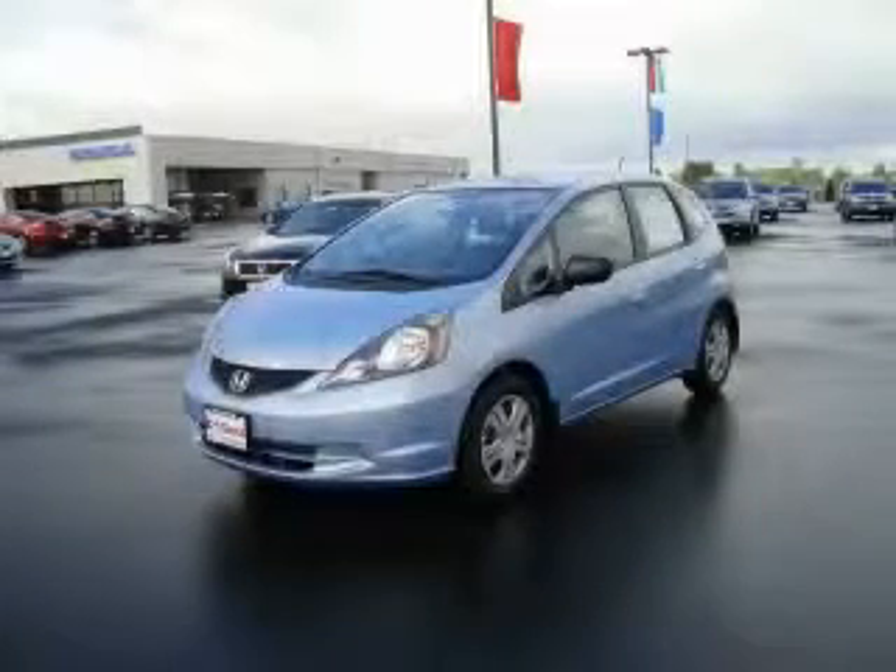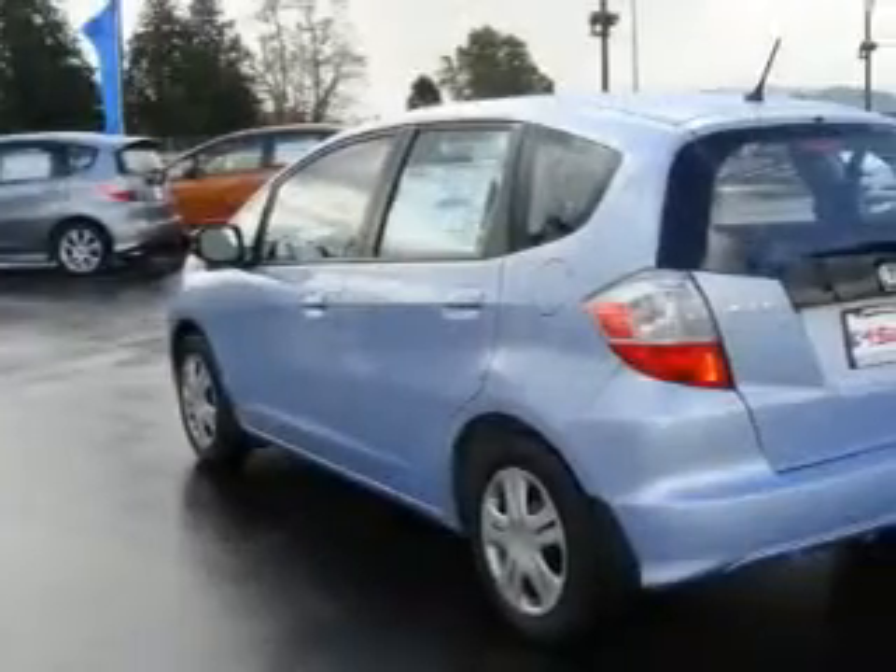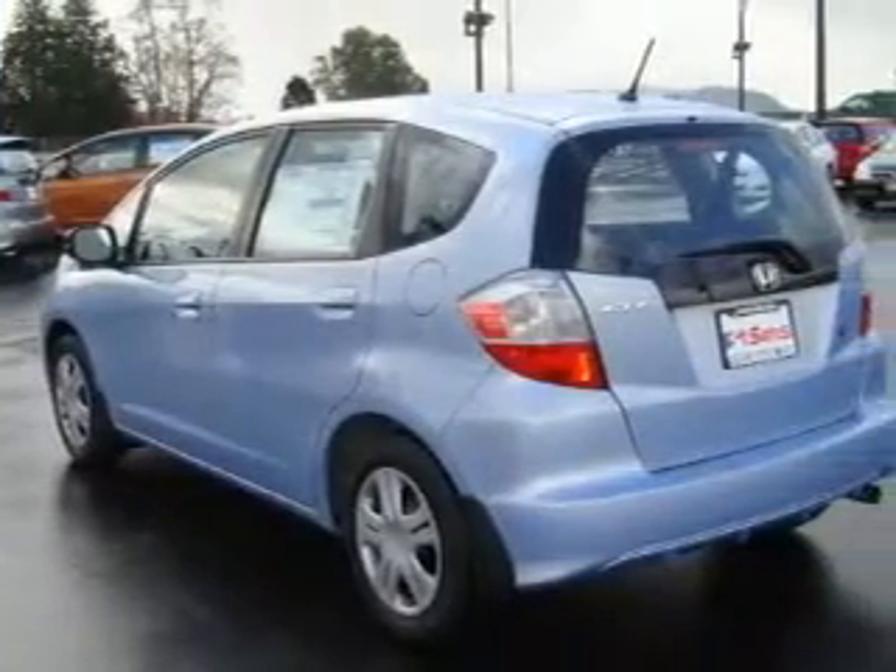This is a brand new 2010 Honda Fit. Who imagined your next vehicle purchase could make such a difference? It has a 1.5 liter 4 cylinder engine and an automatic transmission.